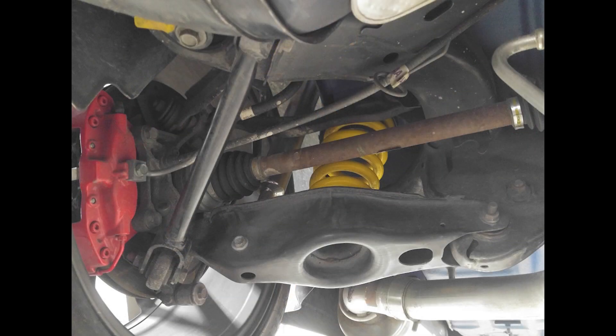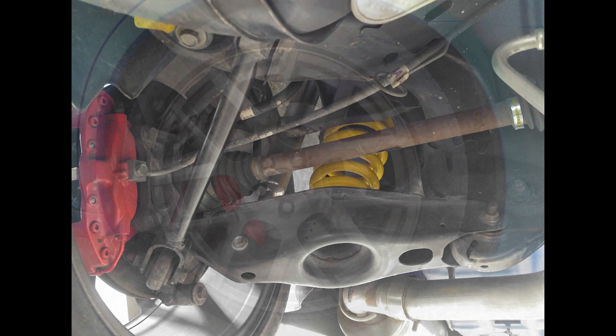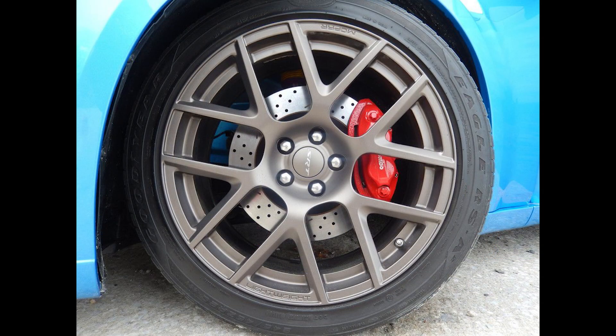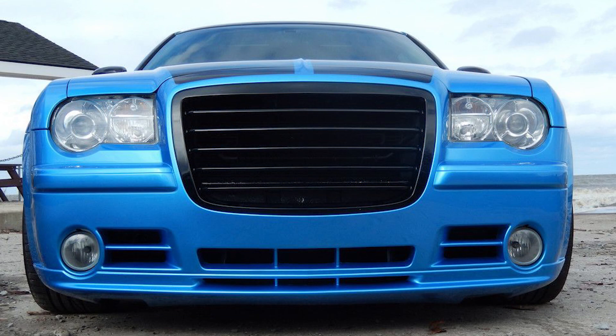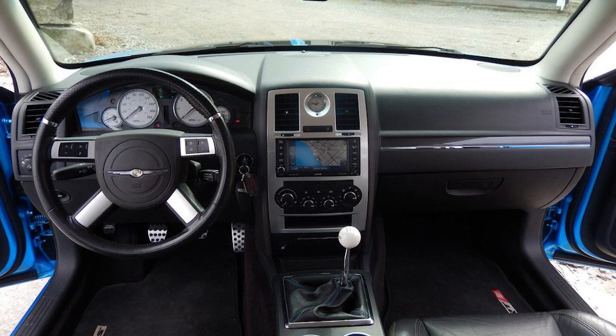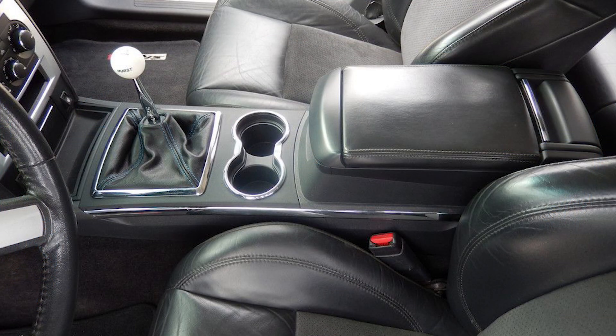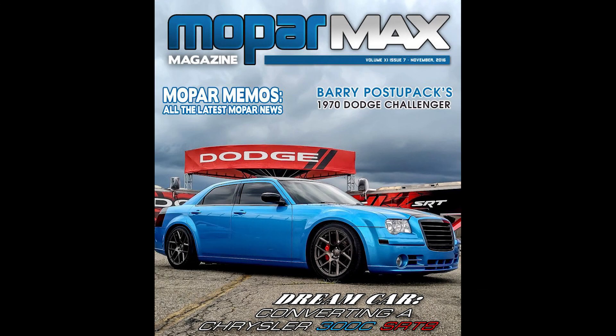The team gave the 300 KW Variant 2 coilover suspension along with Hotchkis sway bars front and rear. The car gets OEM Charger and Challenger wheels from recent Scat Packs — 20x9 inches painted in Brass Monkey — with 245/45-20 tires and stock Brembo brakes with cross-drilled and slotted rotors. Inside it's mostly stock with the EVIC system, touchscreen navigation, and Kicker audio, with just a Hurst shifter added. This 300 was featured on the November 2016 cover of Mopar Max and is a truly magnificent one-of-a-kind build.